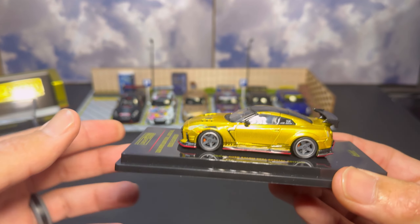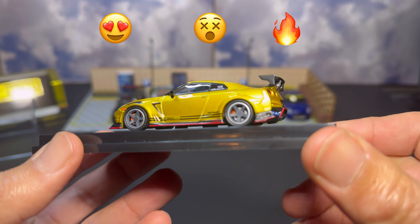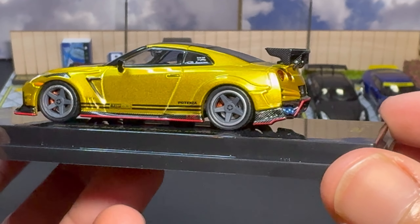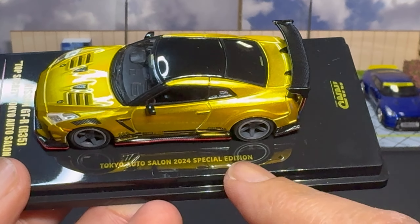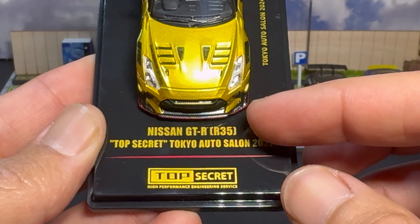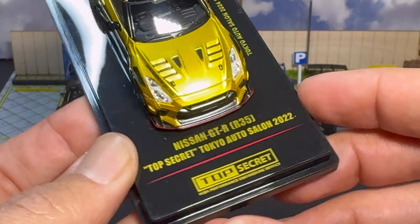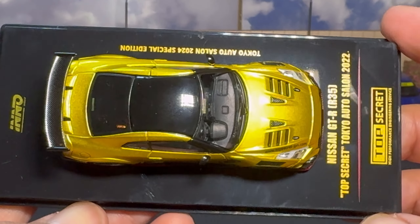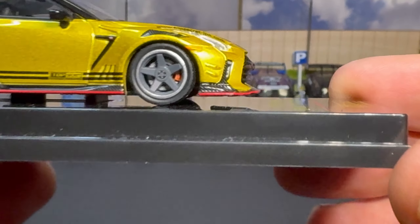Wow, what a great model — this thing is insane. Zooming in a little bit: great detail, you've got your Tokyo Auto Salon 2024 Special Edition verbiage on the base. Let's take a look at the front — Nissan R35 GTR, Top Secret, Tokyo Auto Salon 2022. So I think this car originally debuted at the 2022 Tokyo Auto Salon, and they're just now releasing the model. I'll have to do some research and check up on that.